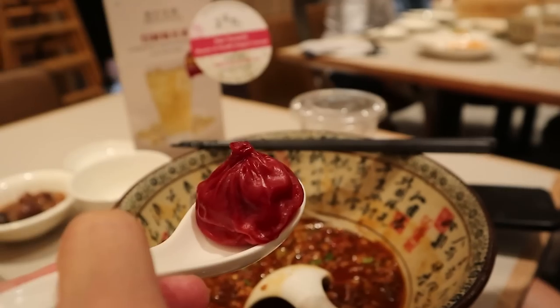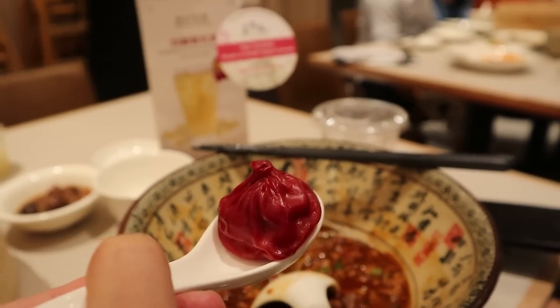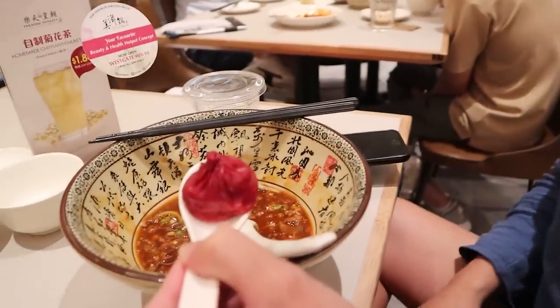We are at the end of our xiaolong bao tour. This is the Sichuan xiaolong bao, which means it's spicy. We've been sharing all eight pieces and they're all very different. I can barely taste anything right now because my noodles are spicy, but it's super delicious.